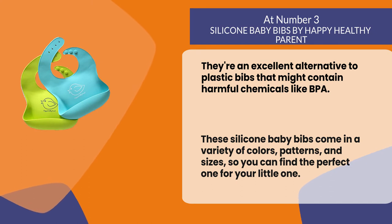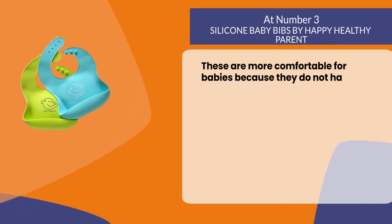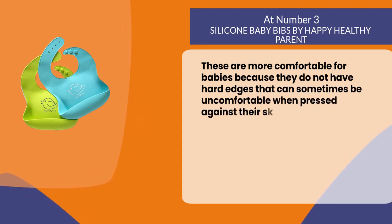These are more comfortable for babies because they do not have hard edges that can sometimes be uncomfortable when pressed against their skin.